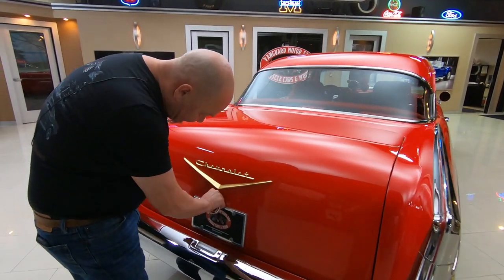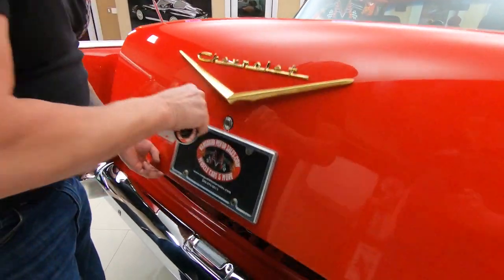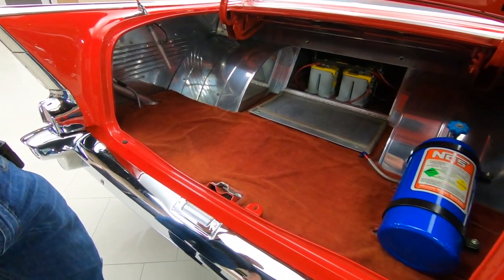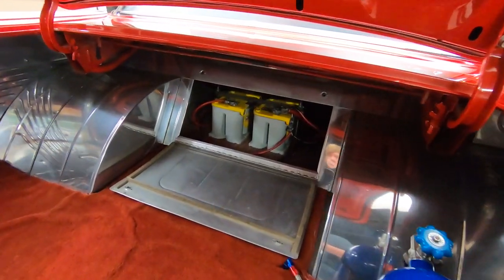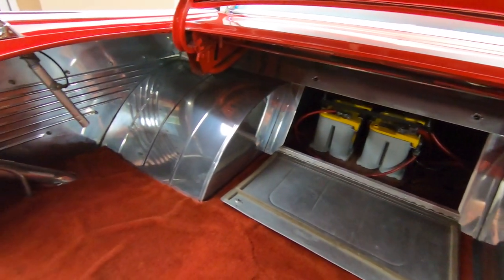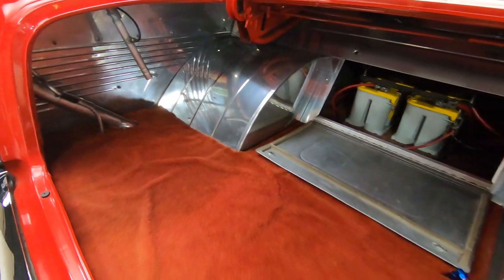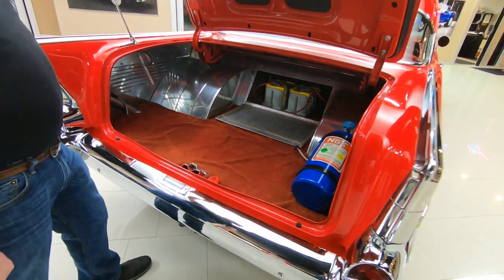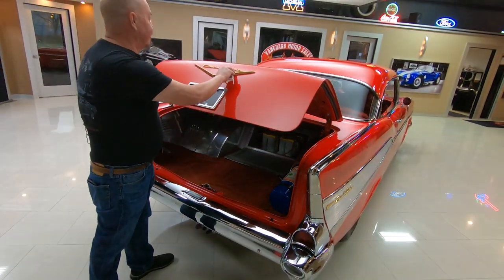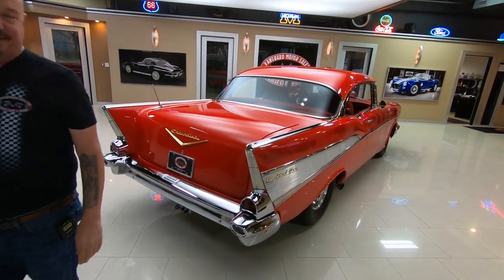Let's get in the trunk here. Inside the trunk we got dual batteries mounted in there and — oh yeah, I forgot to tell you — she's been tubbed. Look at that tub job. Gorgeous. Of course the nitrous bottle is in there just to look good at the car show. You don't need any nitrous with this baby — you got a big old blower sitting on top.